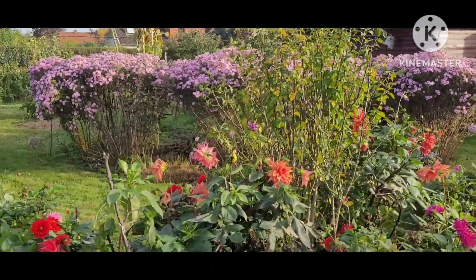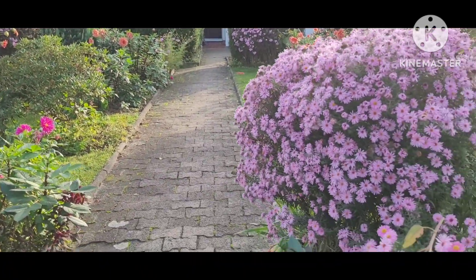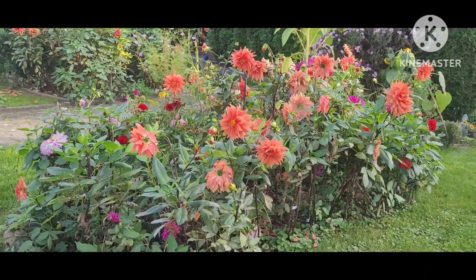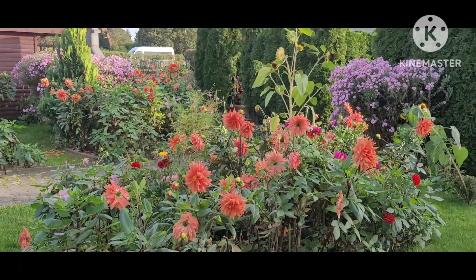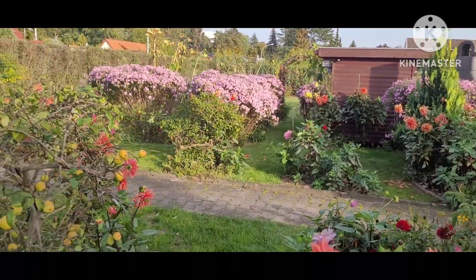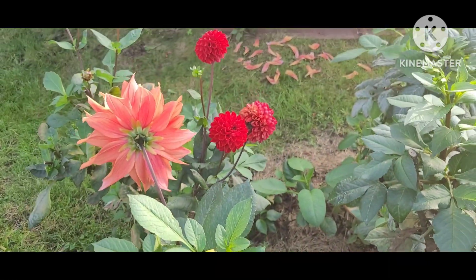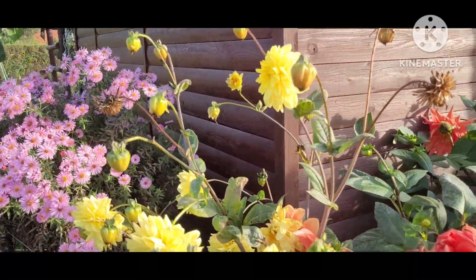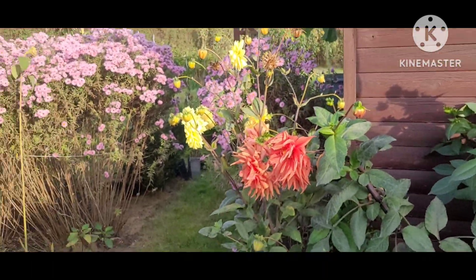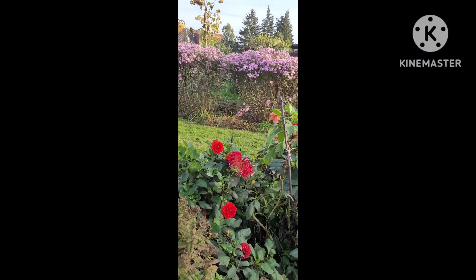That is the view of my autumn garden — just turning the camera around to this side. You can see everything is a mixture of autumn flowers in my garden. Everywhere there is dahlia — giant dahlia, light dahlia — and everywhere have flowers. It's a happy feeling when I come home, it's a happy feeling when I come home.